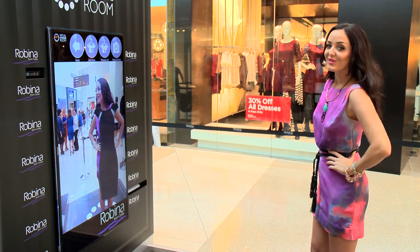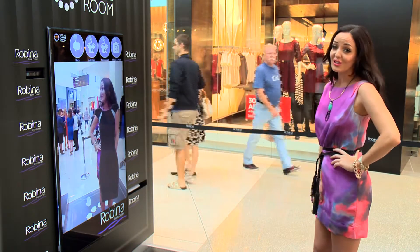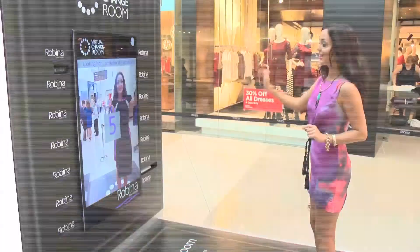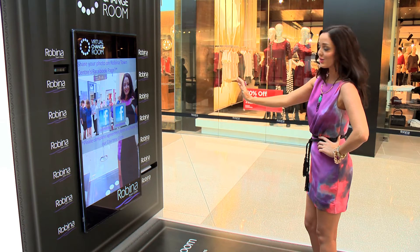Next up on my shopping wish list is a figure-hugging dress like this hot little number. I know this is going to look perfect with some rocking pumps and a fabulous neck piece. Now it's as simple as printing out my wish list, taking a photo and taking my shopping list straight into store.